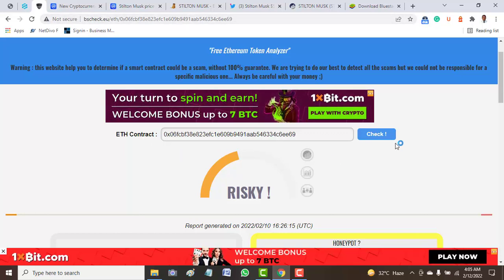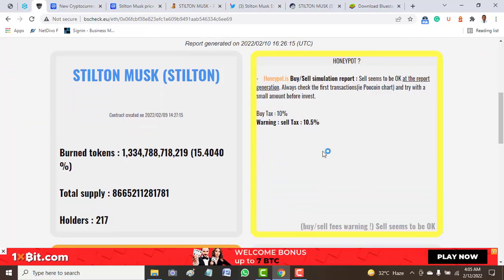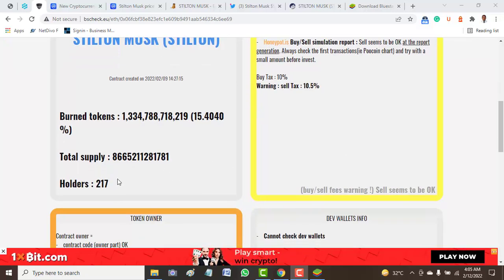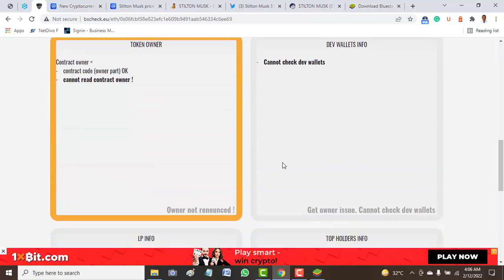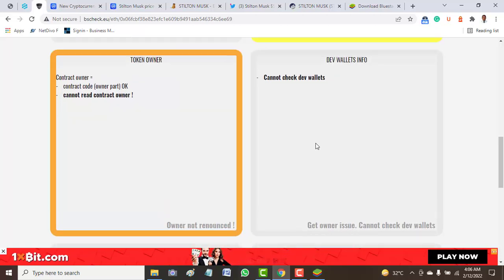Moving to BSC Check to check the report and audit of this token, we see that this token is flagged as risky. The buy and sell fee is a bit high — the buy tax is around 5 percent while the selling tax is also 5 percent, making it almost 10 percent total. We have only 217 holders compared to around 500 from BSC Scan. Also, the owner or creator has not renounced ownership, which is another concern, and the development wallet cannot be verified.